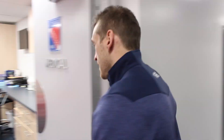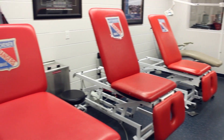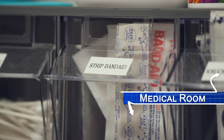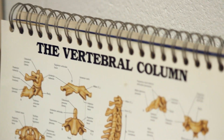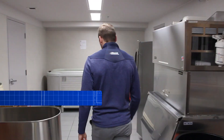Now we're going to check out our medical room. This is our medical room — it's for anyone with any injury or medical needs. Obviously you don't want to be in here too much, but it's here if you need it. We have a great medical staff in place to help our players whenever any assistance is needed.